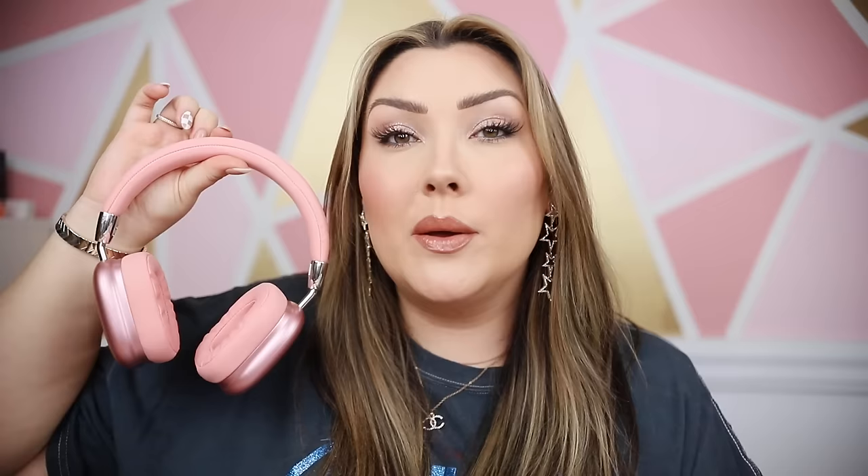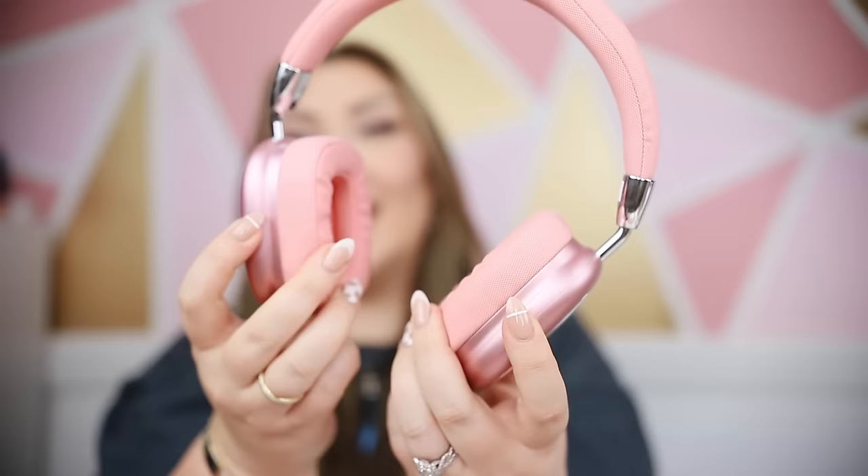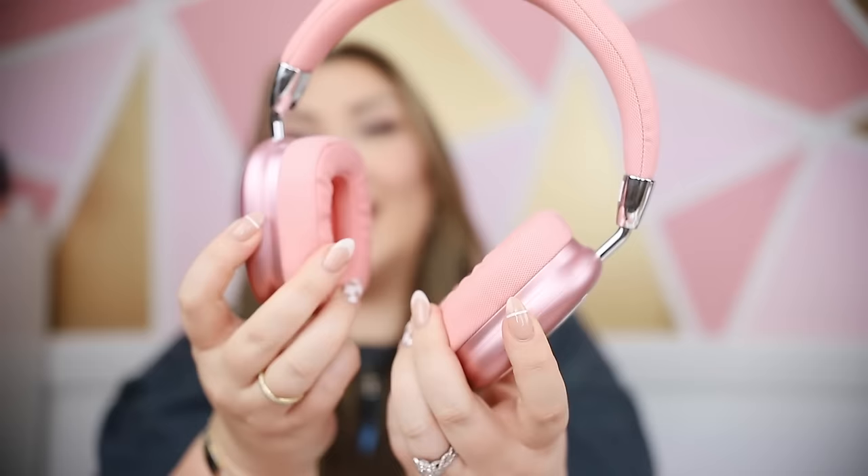I'm going to show you guys everything in categories. Starting with the random section — these headphones. I've been wanting Apple AirPod Max headphones but they are like $500. I found these on Temu and they look so similar. I've already been using them and they are pretty comfortable with a really squishy inner ear part. The only thing is they are not adjustable, so if you have a taller head that might be an issue. They do come in other colors and they're totally wireless, connecting via Bluetooth.